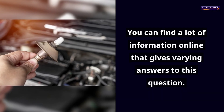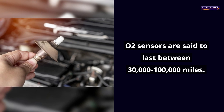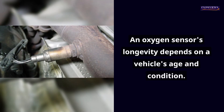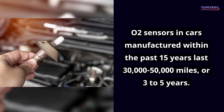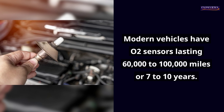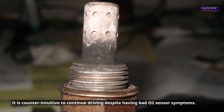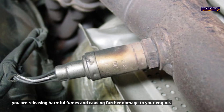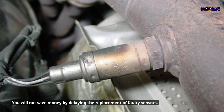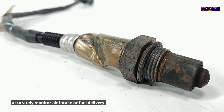O2 sensors are said to last between 30,000 and 100,000 miles depending on the vehicle's age and condition. Sensors in cars manufactured within the past 15 years last 30,000 to 50,000 miles or 3 to 5 years, while modern vehicles have O2 sensors lasting 60,000 to 100,000 miles or 7 to 10 years. It is counterintuitive to continue driving with bad O2 sensor symptoms — doing so releases harmful fumes, causes further engine damage, and will not save you money by delaying replacement.